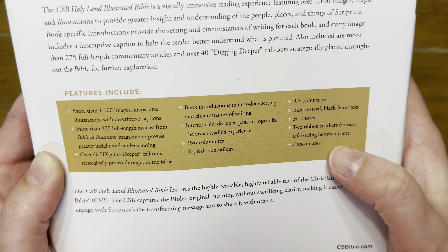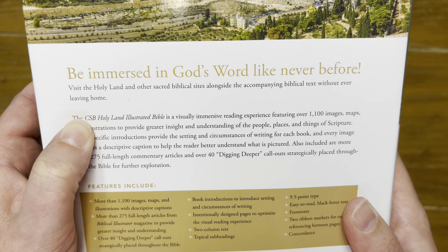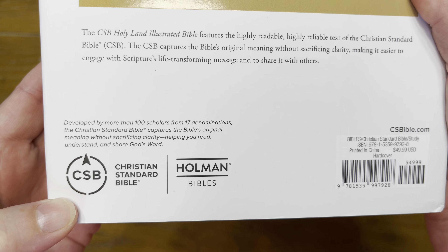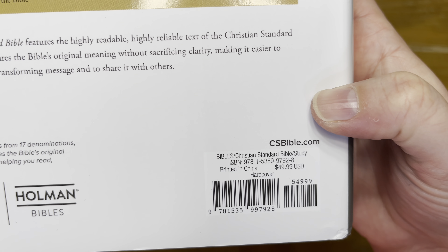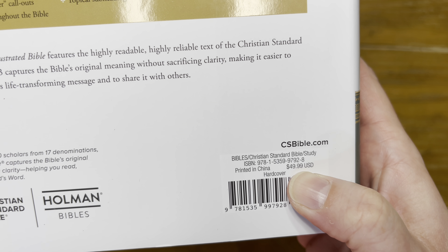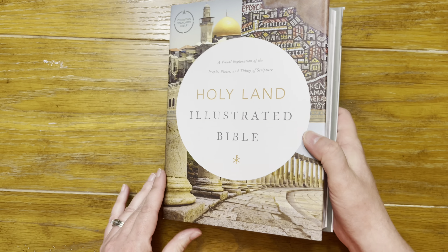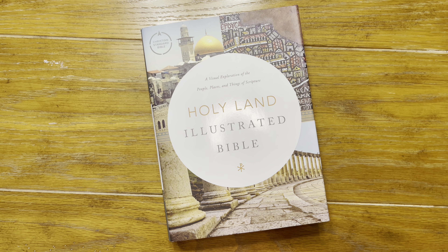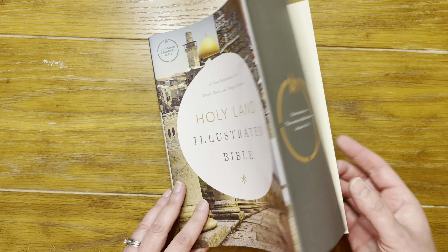There are footnotes, two ribbon markers for easy referencing, and a concordance. This is the Christian Standard Bible — the CSB. The MSRP is $49.99 but I got it off of Christianbook.com during a sale and got free shipping, so learn how to optimize sales and coupons.